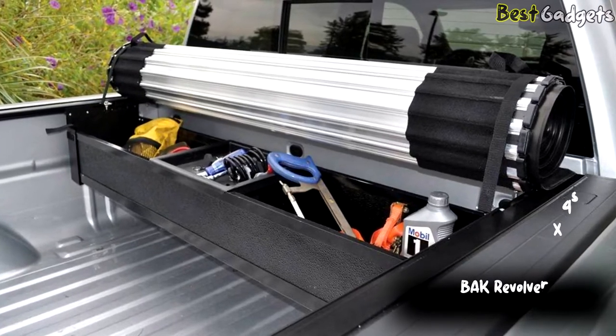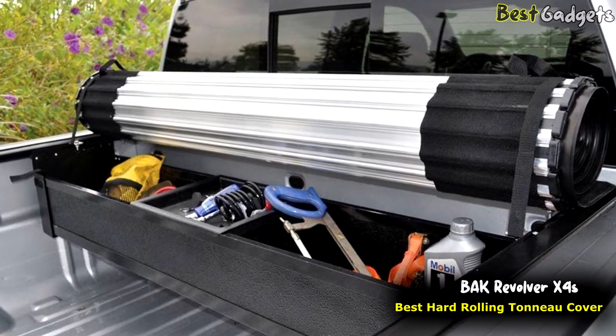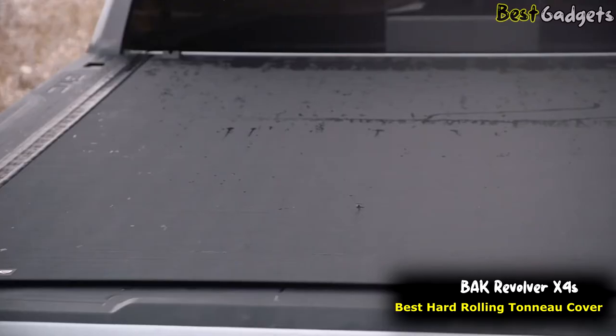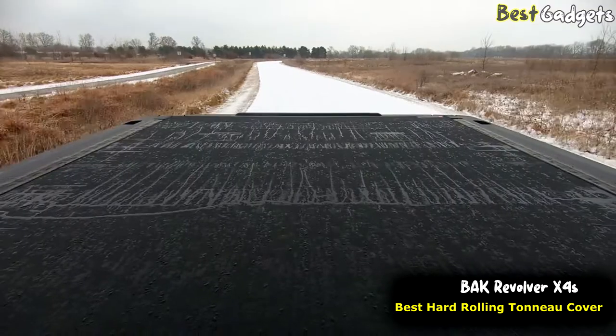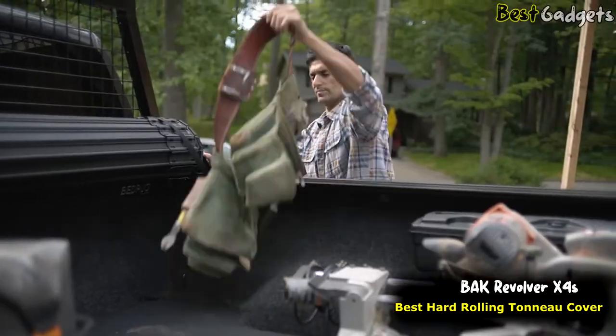Number 4: BAK Revolver X4S — the best hard-rolling truck bed cover, priced at around $1,100. The BAK Revolver X4S hard-rolling truck bed cover keeps your gear safe, dry, and protected every time you lock your tailgate. Its tough aluminum slats, coupled with industrial-grade vinyl, offer complete protection when the cover is closed and total bed access when it's open.